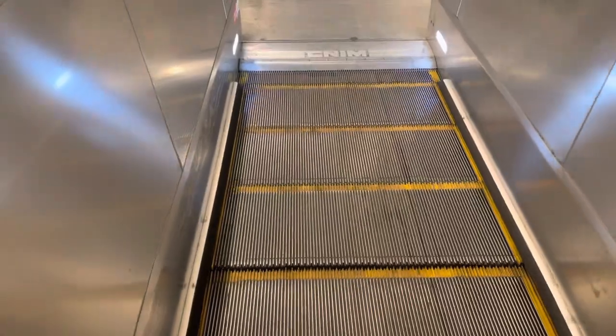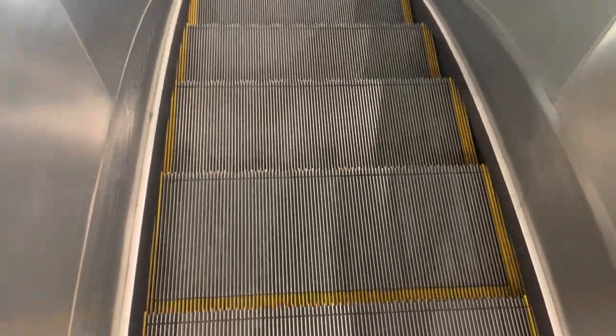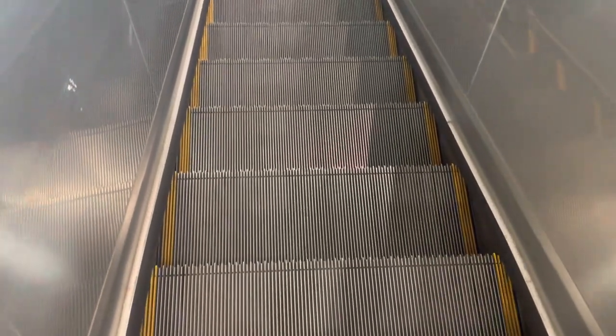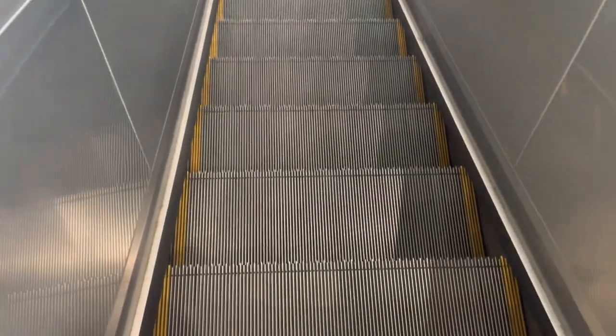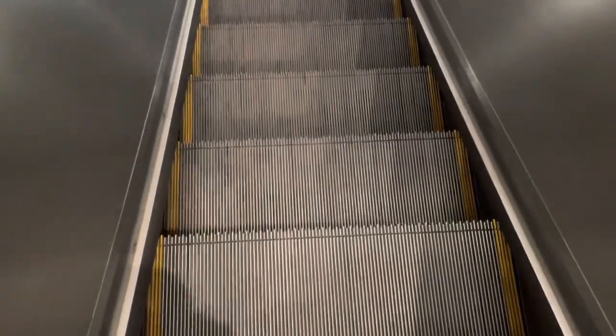I'm going to go to the hotel of the airport at the airport. I'm going to go to the hotel station and look at the hotel station. I'm going to go to the hotel station and get to the hotel station.